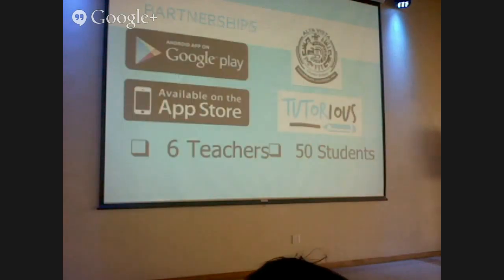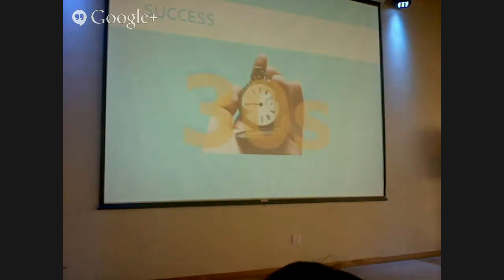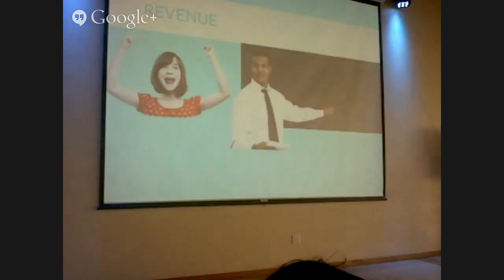As of March, we've launched — we're live on the App Store and on the Google Play Store. We're working with Altivista Charter School and the Tutorius Tutoring Company. So far, we have six teachers and 50 students signed up, and that number is growing every day. We know that if teachers can grade in an average of 30 seconds, they'll be able to grade an entire class in less than an hour. The app is free for students and will remain free for students.